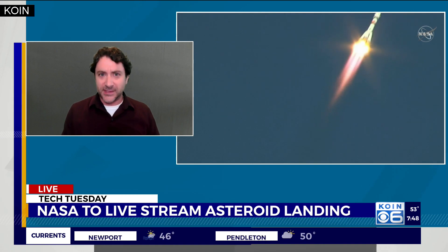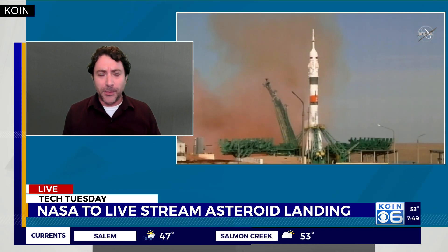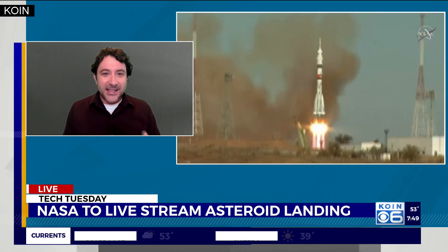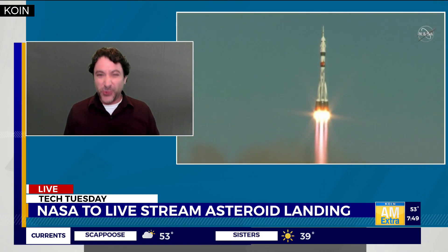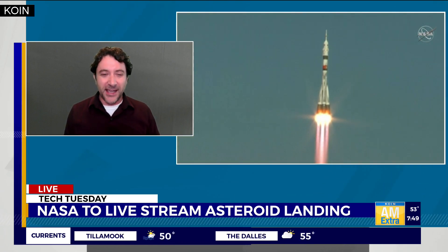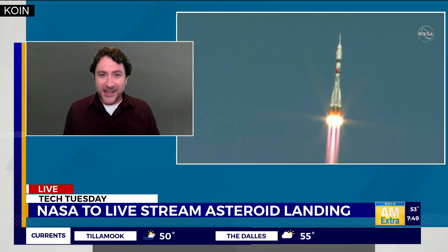If successful, it'll pull the arm back and continue orbiting for the rest of the year, then start a two-year mission to come back to Earth, bringing actual samples of the asteroid. It's going to land in the Utah desert in theory — I think 2023 is when it'll make it back. But the great thing is you get to watch it live as NASA covers it, whether it's successful or not. It's pretty cool, the kind of footage that we can get now — it's going to be a pretty exciting broadcast.